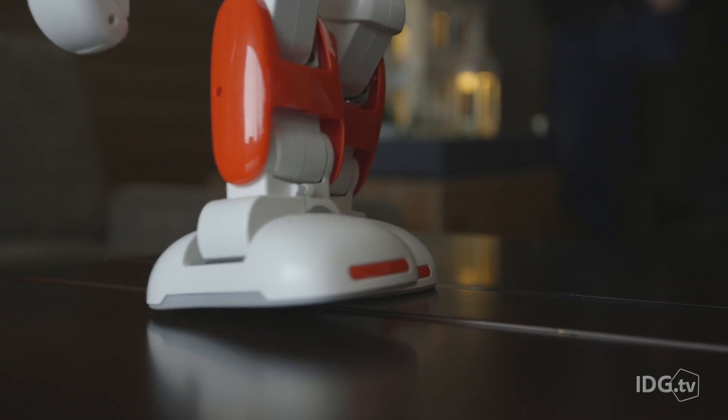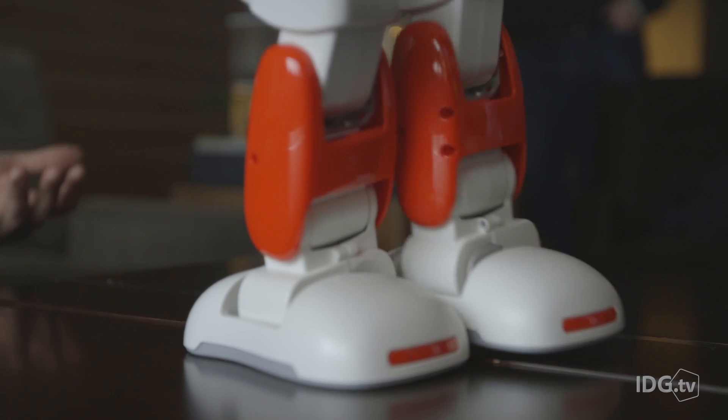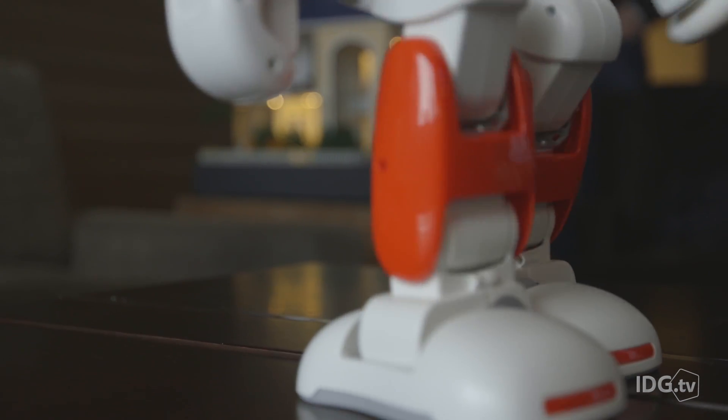The Alpha 2 units we're looking at today are not the final shipping products, so there are some rough edges and not all features are currently activated. But it can do facial recognition — check this out as it follows my face. It's tracking me.